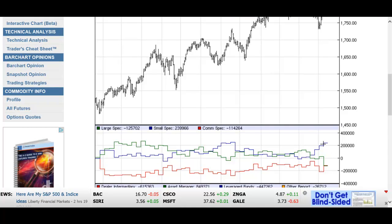The small specs, shown as the blue line, are about 240,000 contracts net long. The large specs are net short 125,000 contracts. What we want to try to do is not follow the small specs, because as perverse as it is, the small guys are usually the ones that get it in the shorts, so to speak — thanks to the large specs.